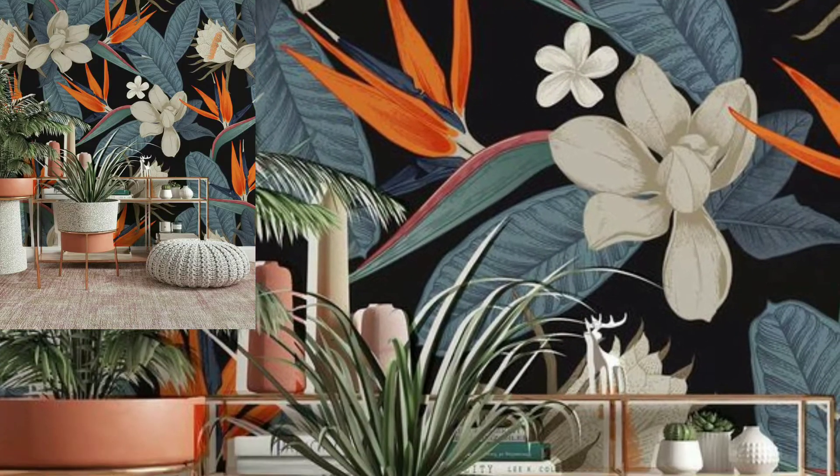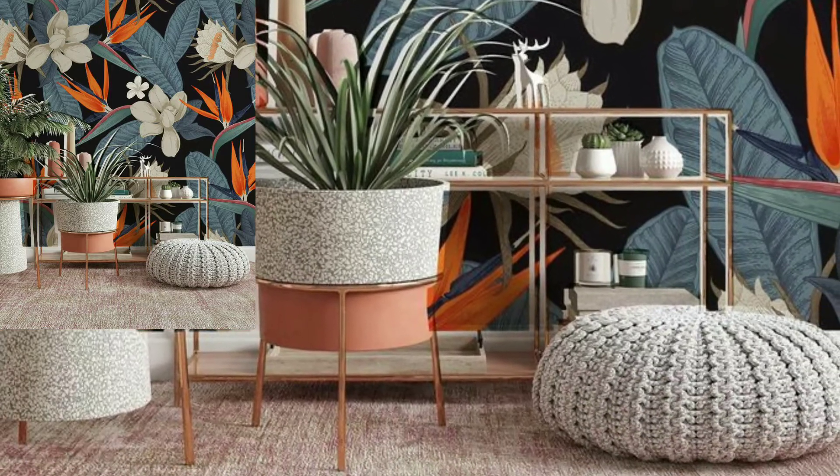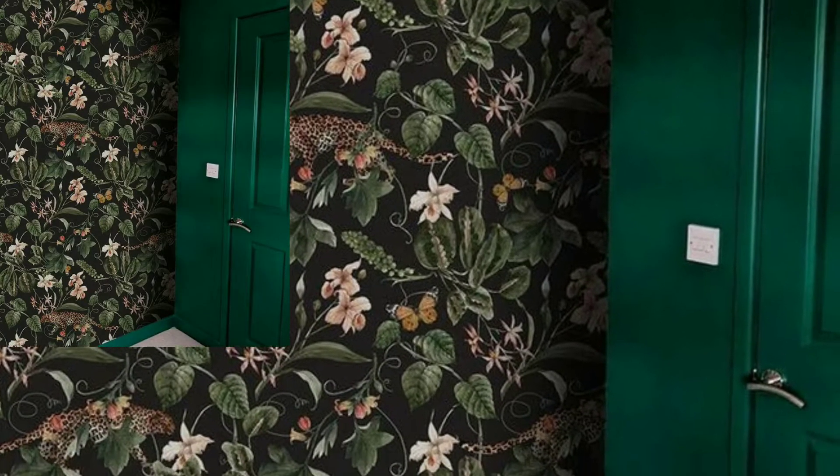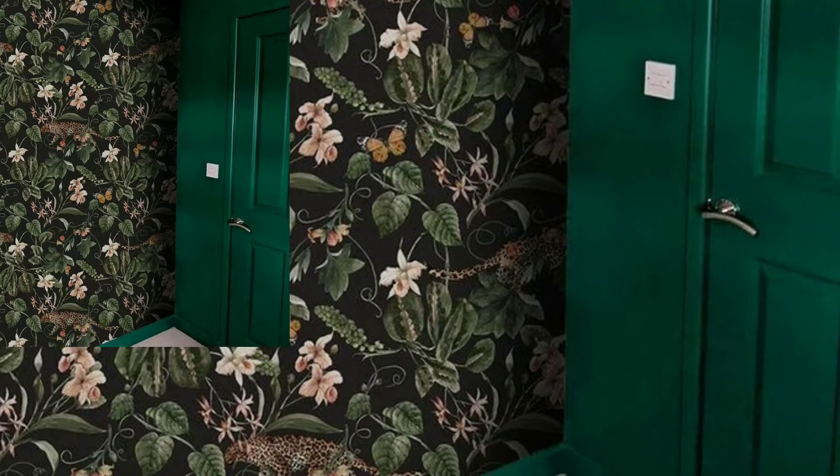It also works as a backdrop for real plants, creating depth and drama. With this trend showing no signs of slowing down, and a sweet sweep of green appearing in fashionable homes, all things botanical is here to stay.